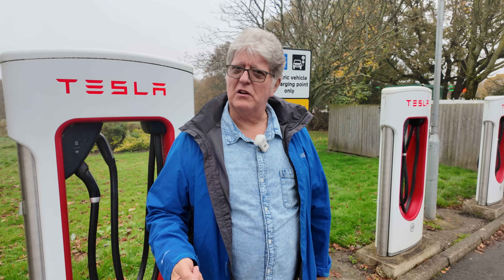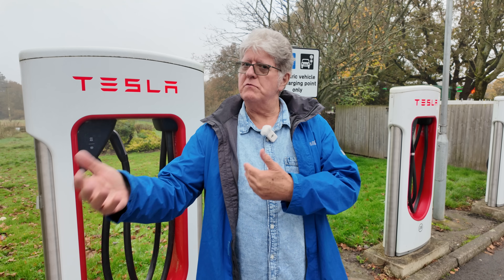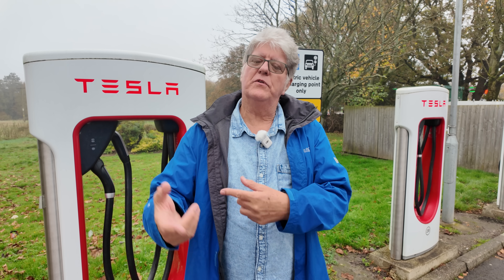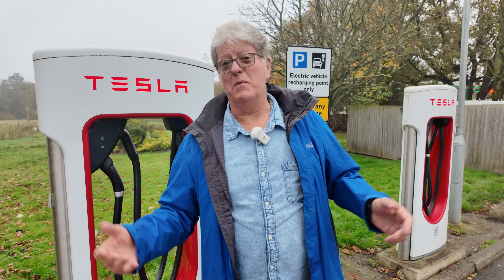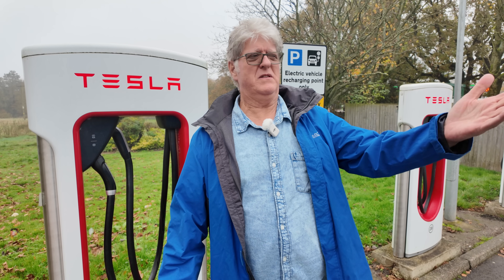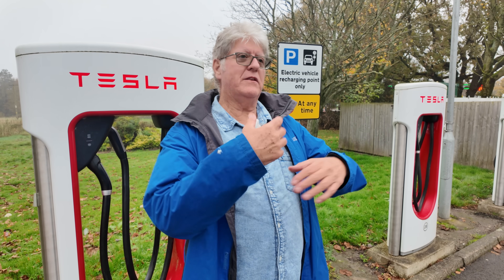Set your timer for your off-peak period and then go to bed and don't worry about it. So I might get home at six o'clock in the evening, plug it in with Octopus — they have their own timer, I don't need to set it on the car. At 11:30 or whenever they decide, they will switch the charger on and my car will charge. And when I wake up in the morning, I don't care how long it takes. Someone says it takes seven hours to charge your car — yeah, but I'm fast asleep. So that's the way I work.